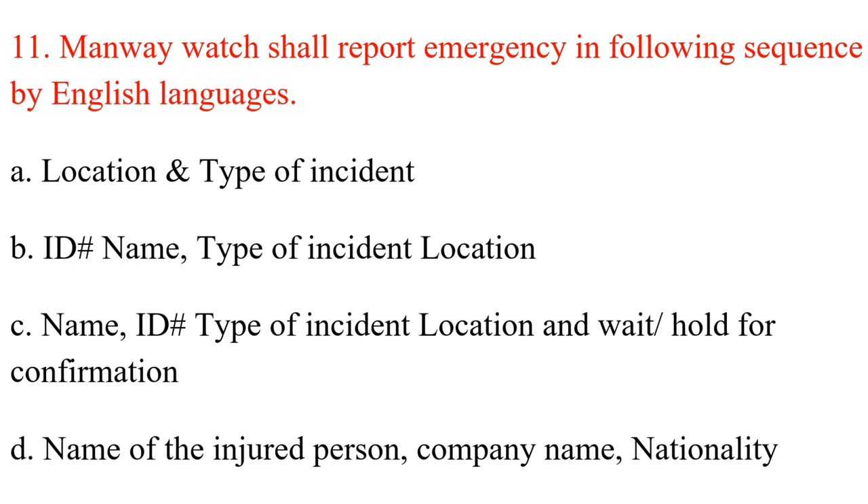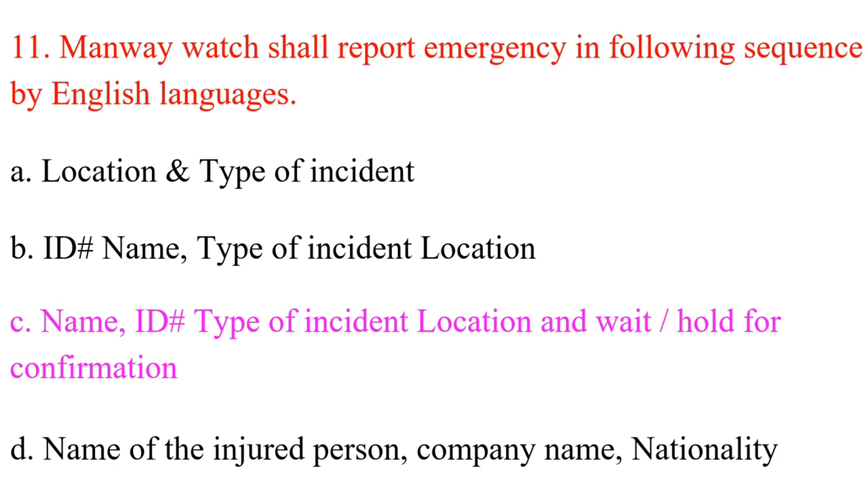Question 11. Manway watch shall report emergency in the following sequence in English: A. Location and type of incident. B. ID and name, type of incident, location. C. Name, ID number, type of incident, location, and wait/hold for confirmation. D. Name of the injured person, company name, nationality. Answer: C. Name, ID number, type of incident, location, and wait/hold for confirmation.